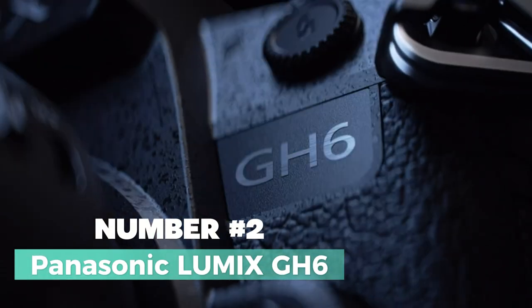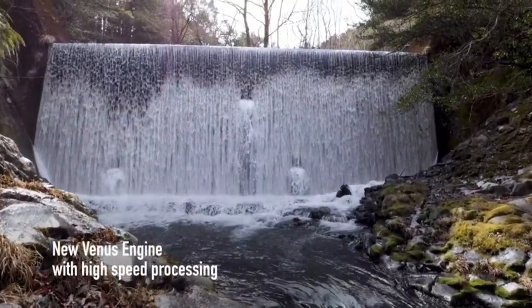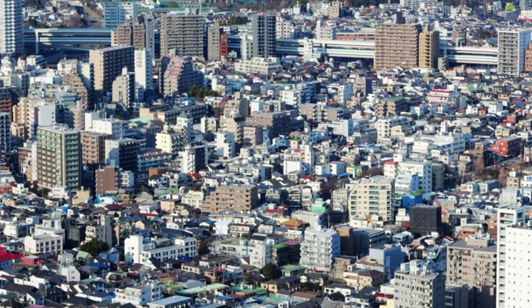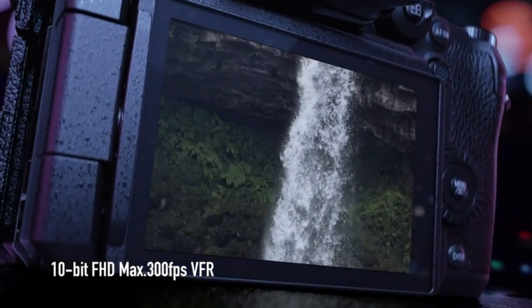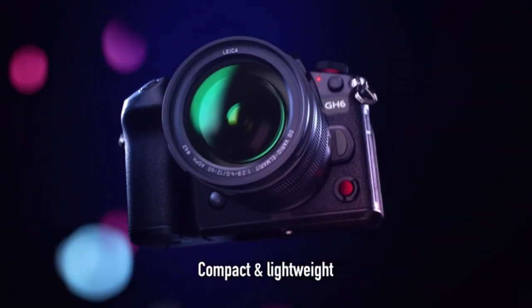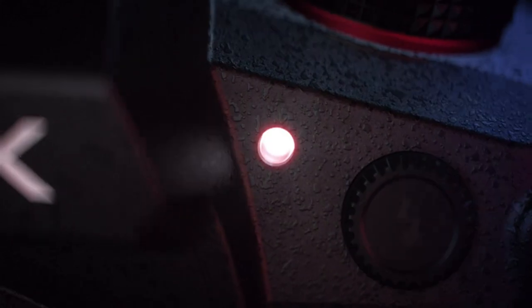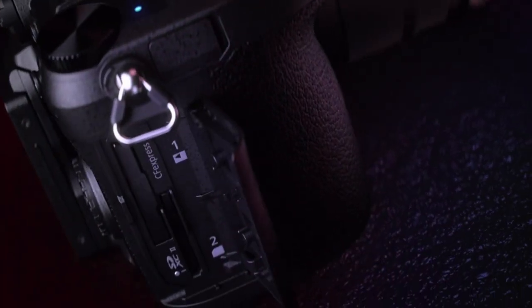Number 2: Panasonic Lumix GH6. Welcome to the next level of vlogging and filmmaking with the Panasonic Lumix GH6 mirrorless camera. This powerhouse, equipped with a 25MP Micro Four Thirds sensor, redefines professional videography with unprecedented resolution and bitrates. Unleash your creativity with 5.7K at 60p, 4K at 120p in 10-bit video, now with unlimited recording time in all modes. Dive into the world of high image quality and low compression with internal recording in Apple ProRes 422 HQ and 422. The GH6 comes preloaded with V-Log/V-Gamut and boasts an impressive 13 stops of dynamic range.